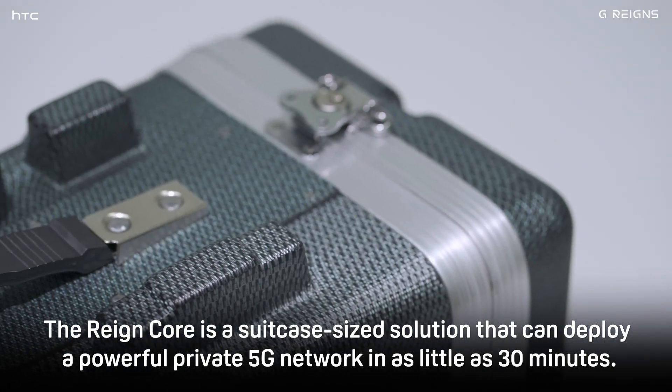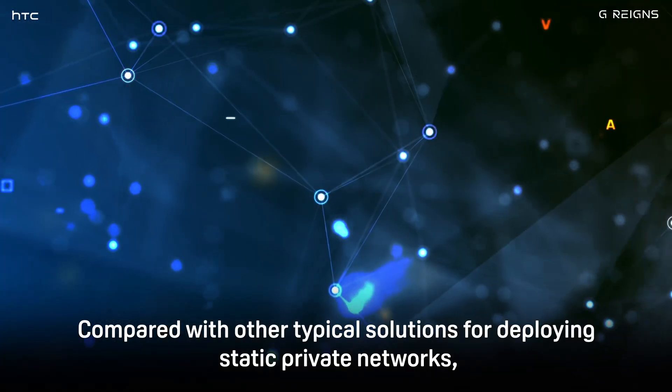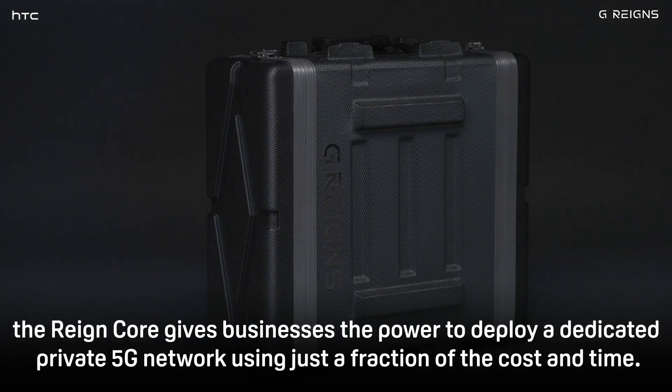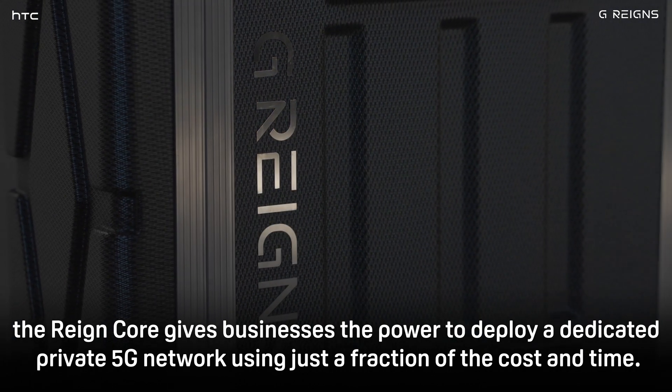The Raincore is a suitcase-sized solution that can deploy a powerful private 5G network in as little as 30 minutes. Compared with other typical solutions for deploying static private networks, the Raincore gives businesses the power to deploy a dedicated private 5G network using just a fraction of the cost and time.